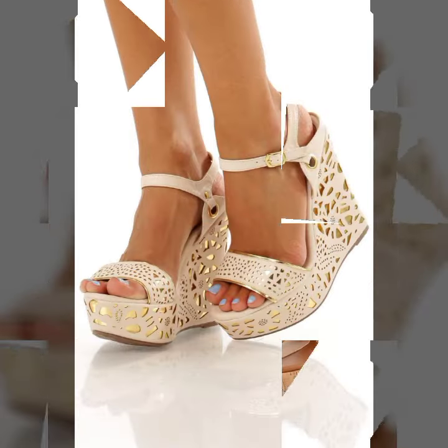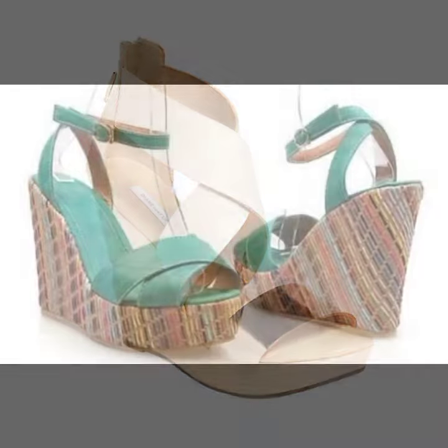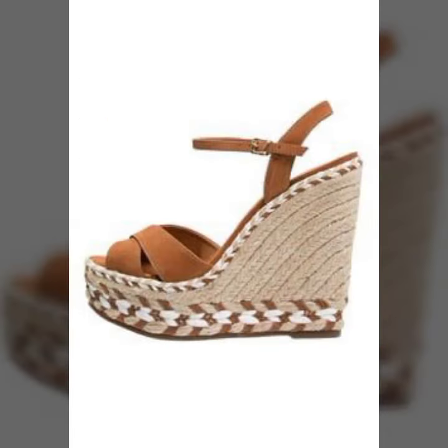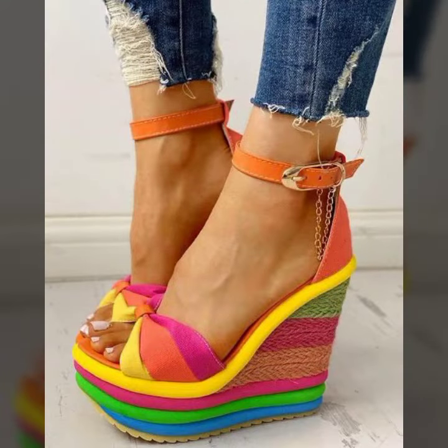My dear friends, I hope you liked this video and the designs. If you like my video, please hit the like button on my YouTube channel. I always try to show you the most demanding and trendy fashion designs of the latest fashion through my videos.